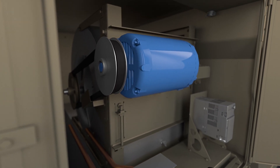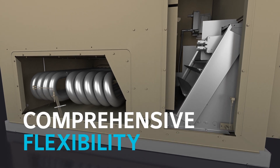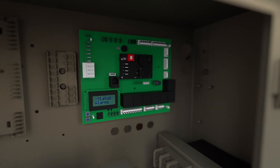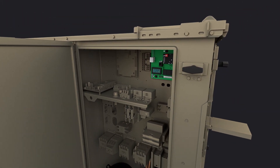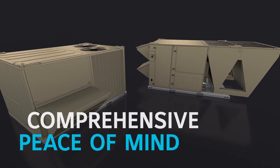With multiple airflow strategies, convertible airflow options, extensive optional features, and direct replacement models available to minimize transition curbs, Core and Pro rooftops deliver comprehensive flexibility. And with embedded smart equipment controls that enable seamless BAS integration, backed by state-of-the-art manufacturing in the Johnson Controls Rooftop Center of Excellence in Norman, Oklahoma, Core and Pro rooftops provide comprehensive peace of mind.